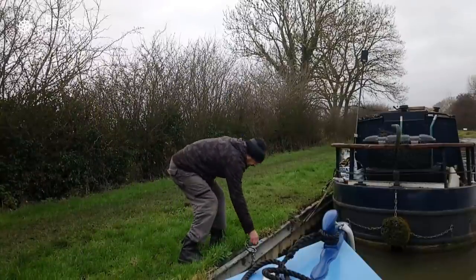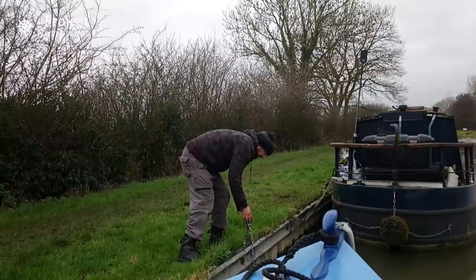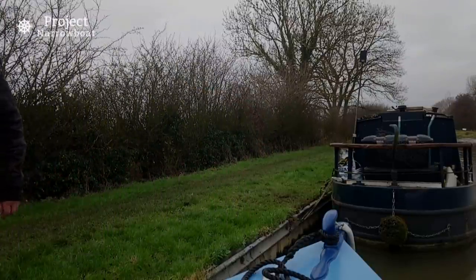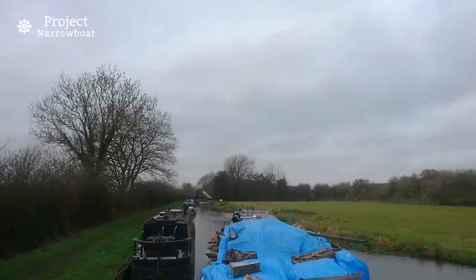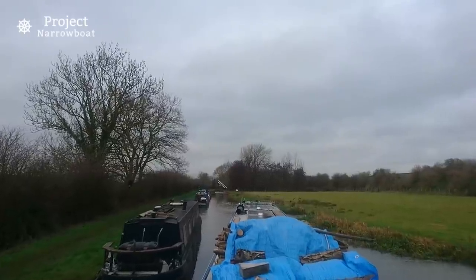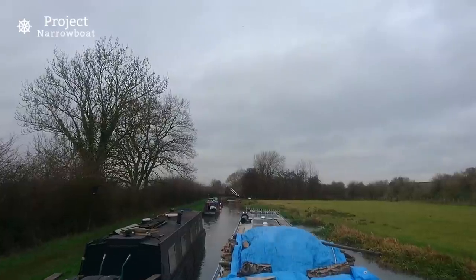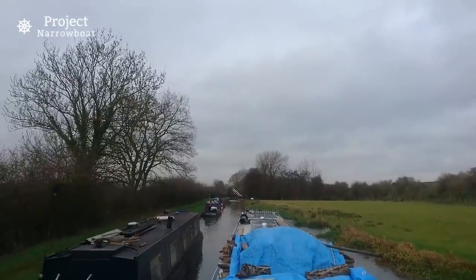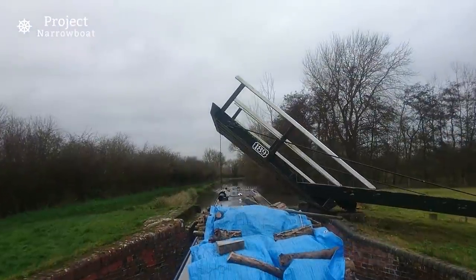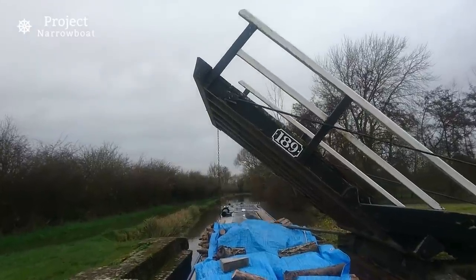Let's not forget the chains this week. I'm underway once again, and luckily this bridge is behaving itself.